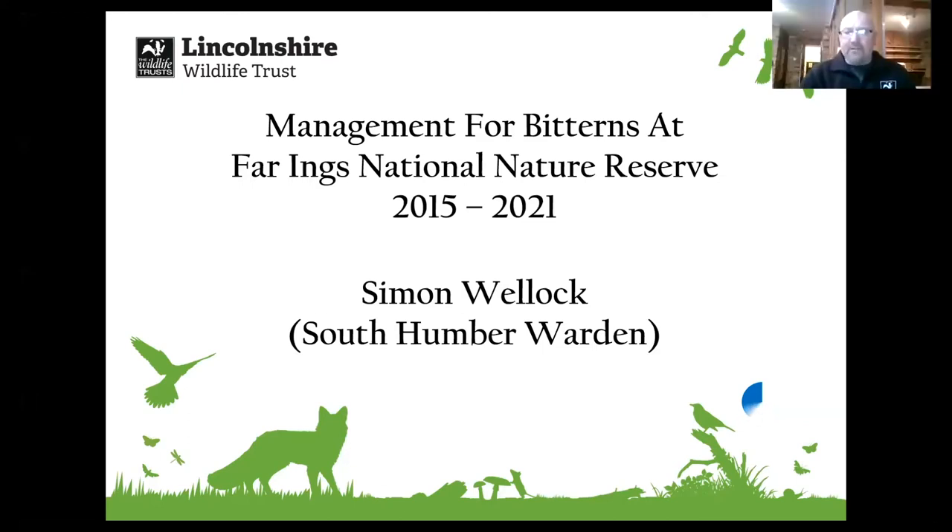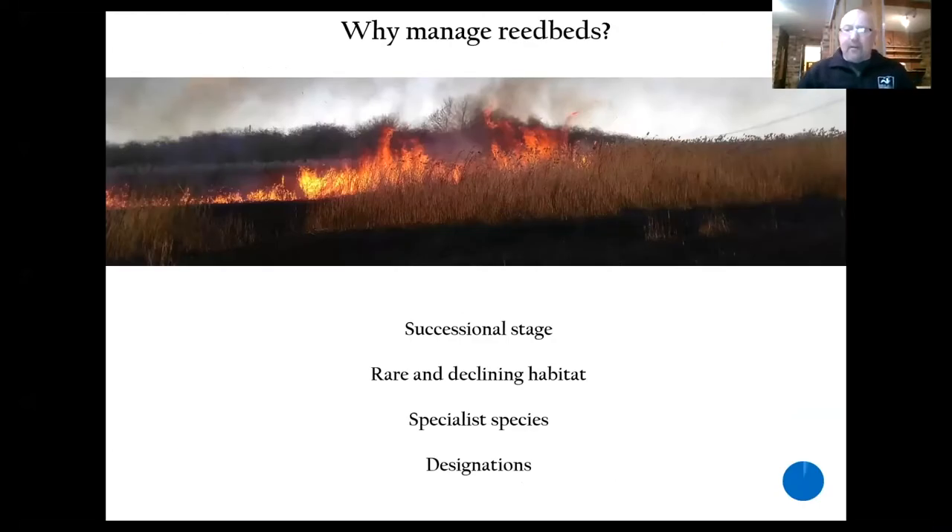Farings is one of seven reserves I manage along the south bank of the Humber and I'm going to talk to you tonight particularly about the work we've been doing for bitterns. So why manage reed beds? Firstly, they're a successional stage so they don't stay reed beds for long if you don't manage them. It's a rare and declining habitat full of specialist species, bittern being one, and they are all designated as SSSIs.